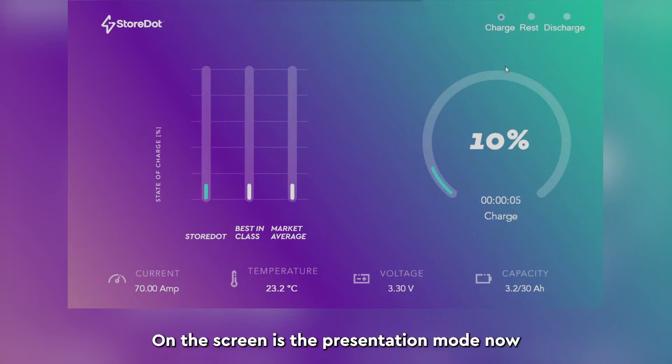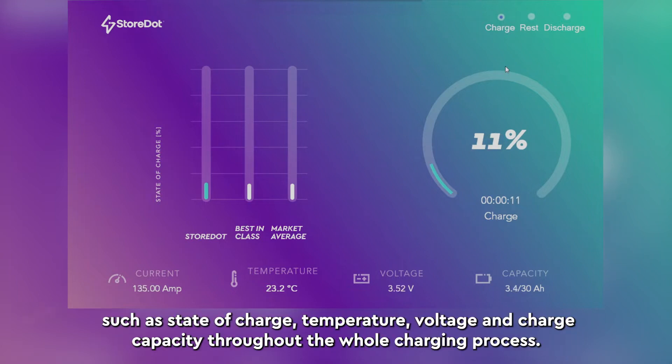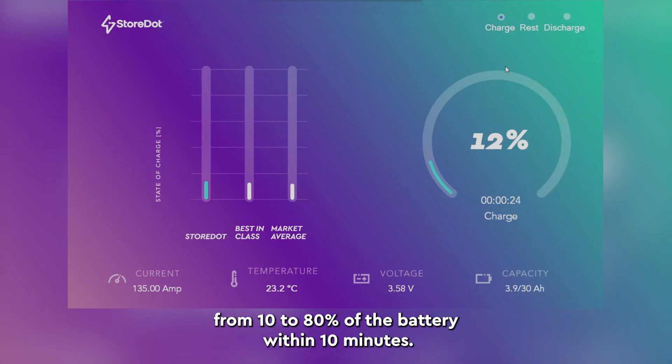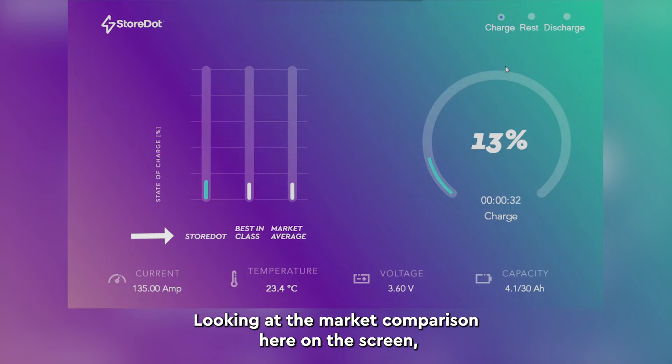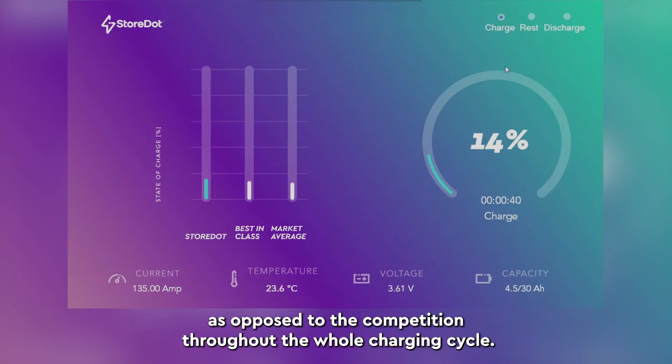On the screen is a presentation mode now, which presents the most important parameters of the cell such as state of charge, temperature, voltage, and charge capacity throughout the whole charging process. We can now see the state of charge rising, charging from 10 to 80 percent of the battery within 10 minutes. Looking at the market comparison here on the screen, you can see and get an impression of StoreDot's 105 technology advantage and added value as opposed to the competition throughout the whole charging cycle.